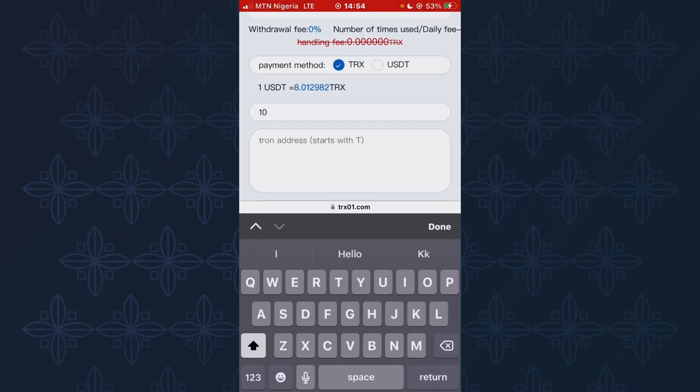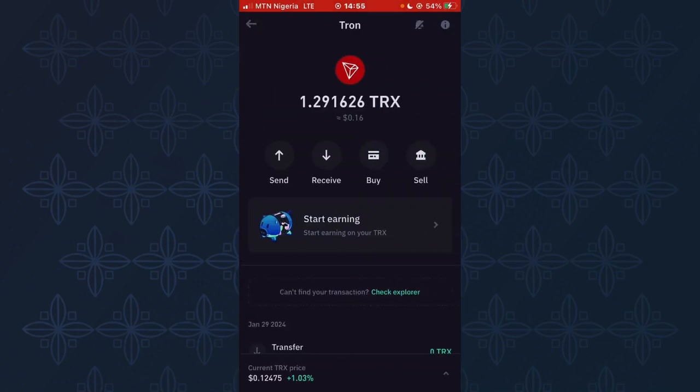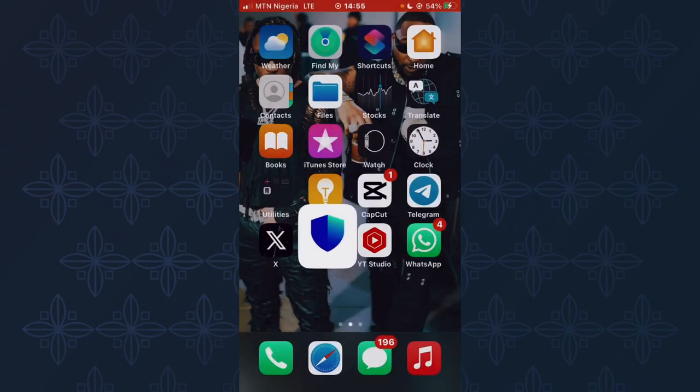Now I'm going to go to my Trust Wallet on Binance and copy my TRS wallet address, then paste it over here. This is my Trust Wallet. I'll click on TRS, make sure the network is TRC20, then click on Receive. Once you've clicked on Receive, click on Copy. I've now copied my TRS wallet address and I'm going to paste it on the site.